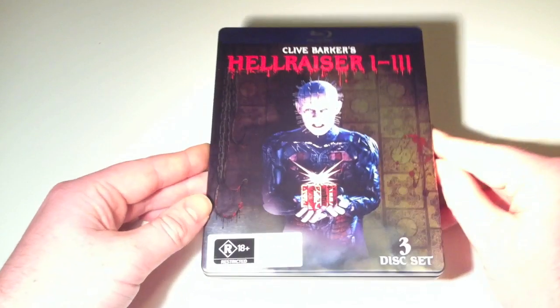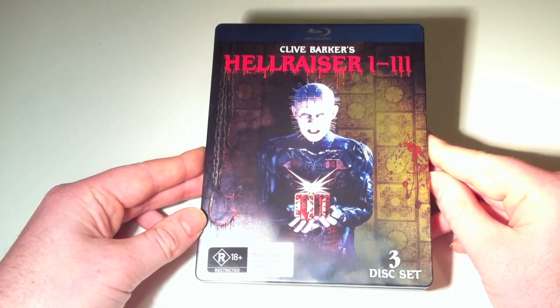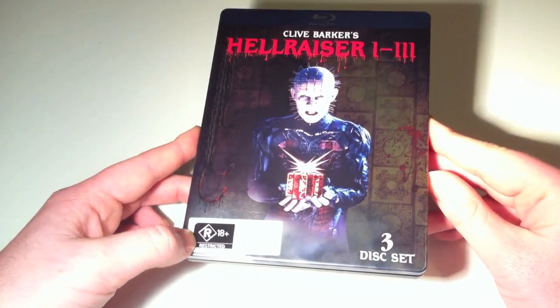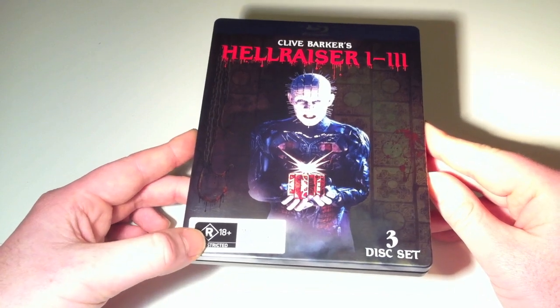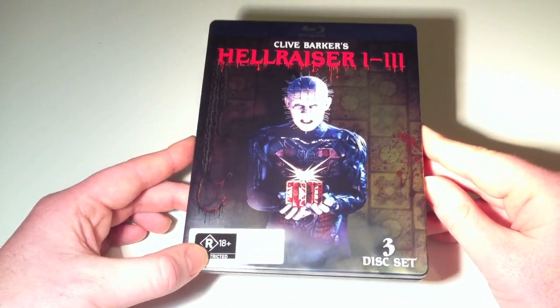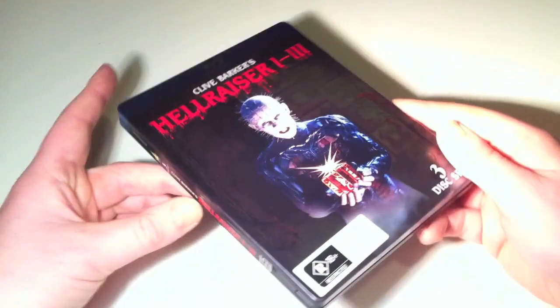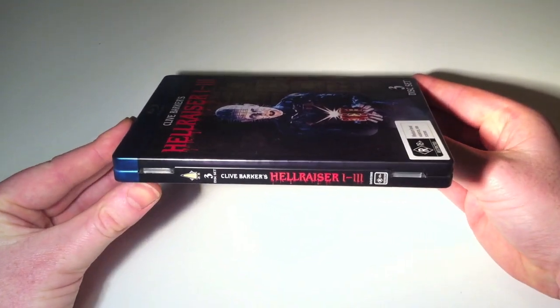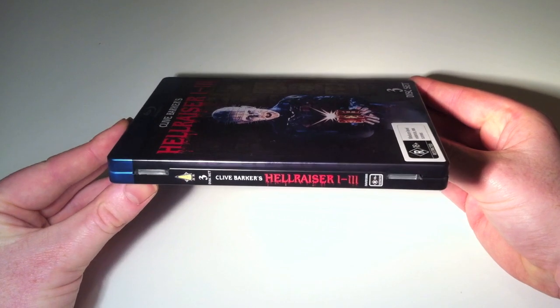As you can see, it does have the metal finish. You've got the Chinese puzzle box and the Lament Configuration in the background. You do have the Australian censorship rating down the bottom, but that's just an adhesive sticker, so you can remove that and display the artwork as it was intended. The spine has the rating, the title, the supplier, and denotes how many discs are in the pack — it is three Blu-rays.